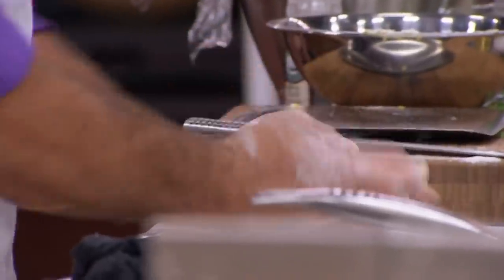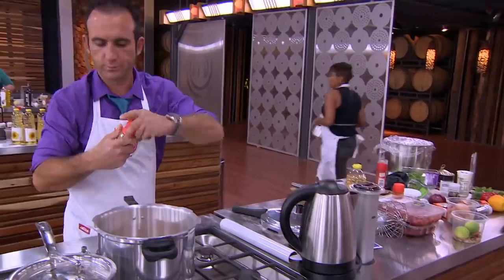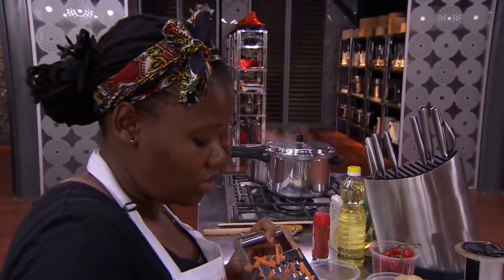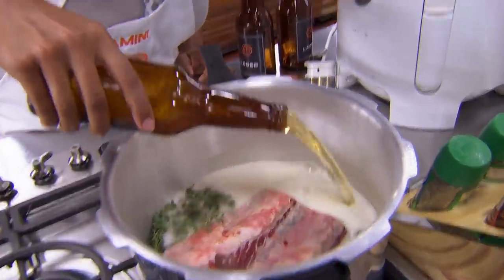I'm making a ravioli of curry beef stew with a pressed rusk. There are quite a few processes and the time is limited. Contestants, we're 30 minutes into the challenge — 60 minutes remain. Make sure you put in all of those flavors.